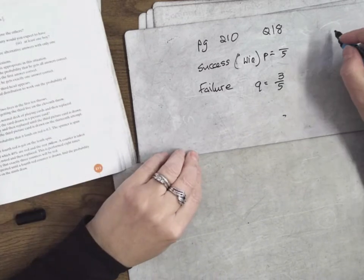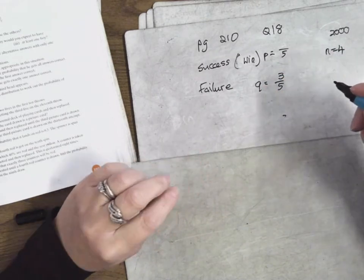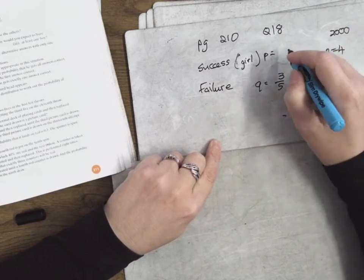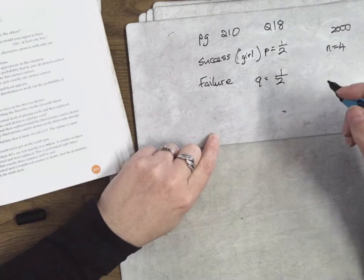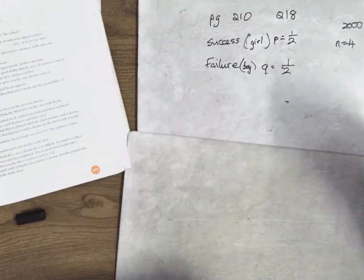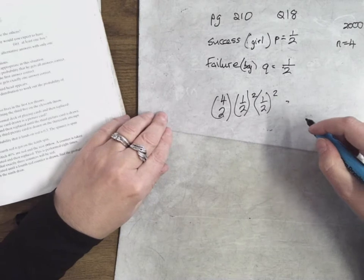Number 18. Out of 2,000 families with four children — so N is four. We're having boys and girls. Success is a girl, so your chances of having a girl is one-half. Failure is having a boy, so Q is one-half as well. We want two boys — so that means we want to fail twice, which means we want to succeed twice. So it's 4 choose 2 times one-half to the power of 2 times one-half to the power of 2.